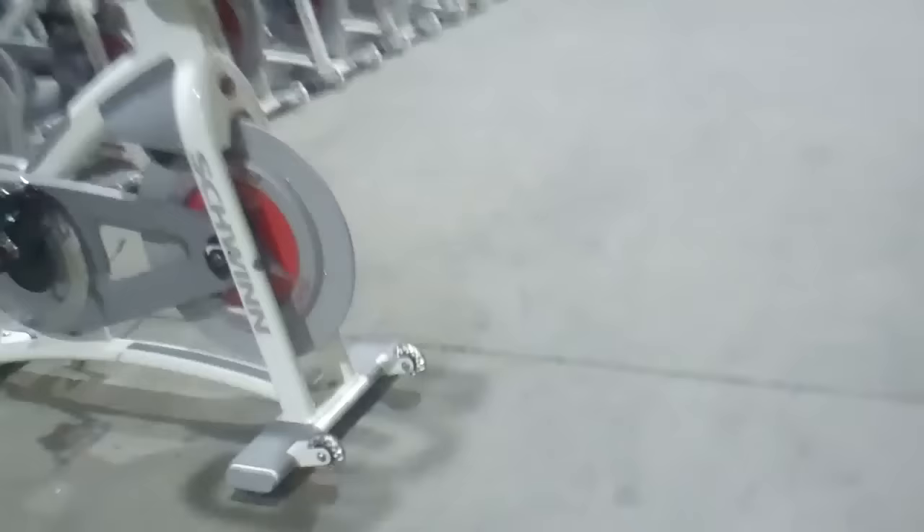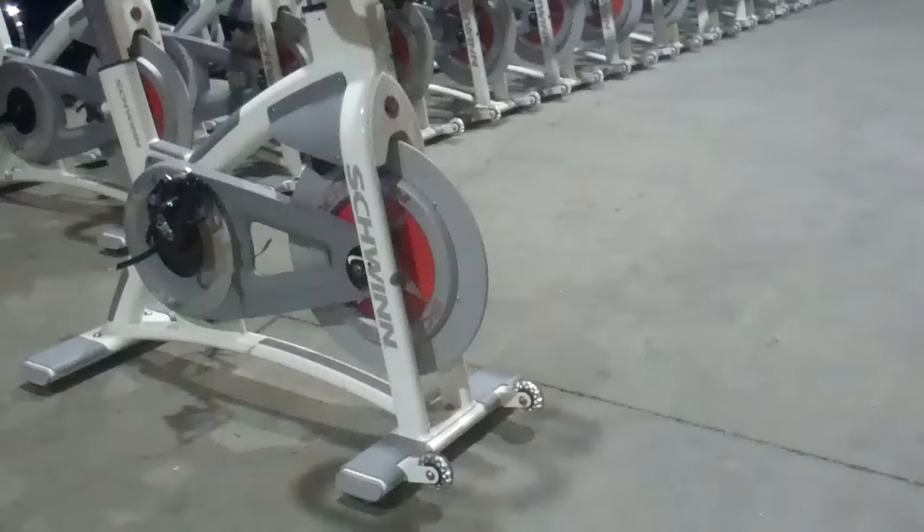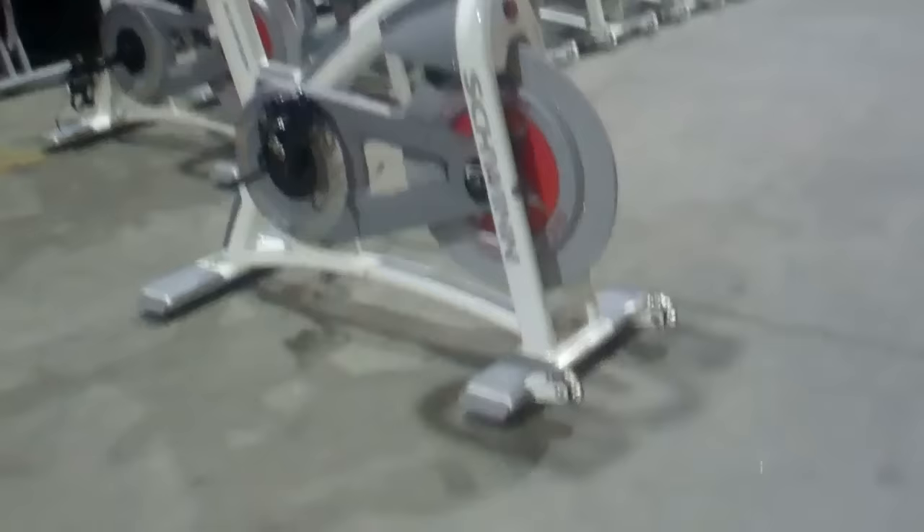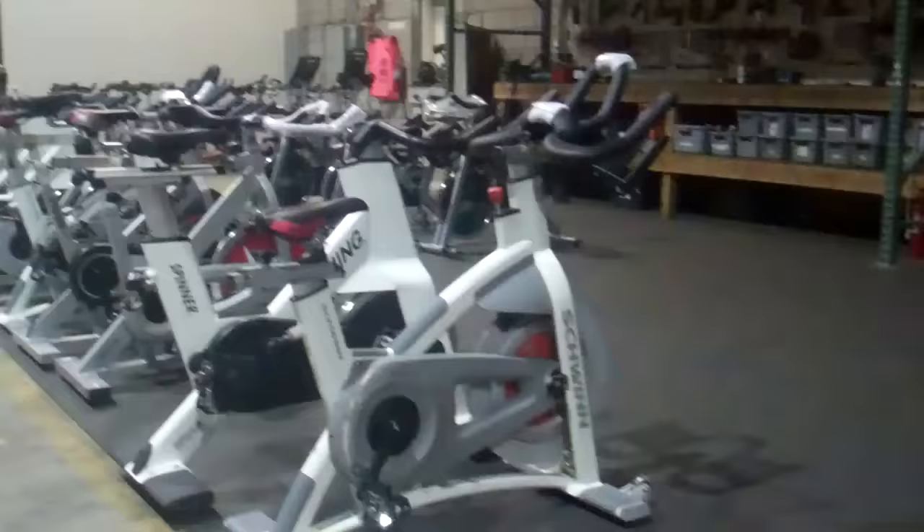The first mistake is believing that if you buy a used spin bike and it arrives to you, that it's going to be dialed in and ready to go. In my experience, most every online used fitness equipment company uses a couple of dangerous terms. Number one, they say the bikes have been cleaned and serviced. Number two, they say the bikes have been cleaned and inspected.